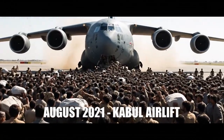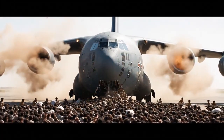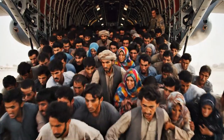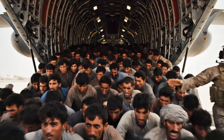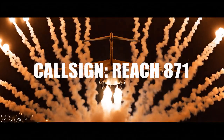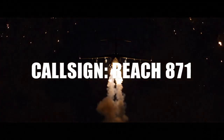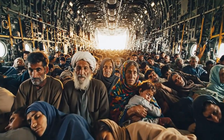But no mission defines the C-17 more than the 2021 evacuation of Kabul. It was a mission of desperation, courage, and sheer chaos. With the airport overrun, crews were forced to make impossible choices — the C-17 became the only way out. In one of the most famous flights, call sign REACH 871, the crew was faced with a panicked crowd flooding the cargo bay. This is what 823 people look like inside a C-17.